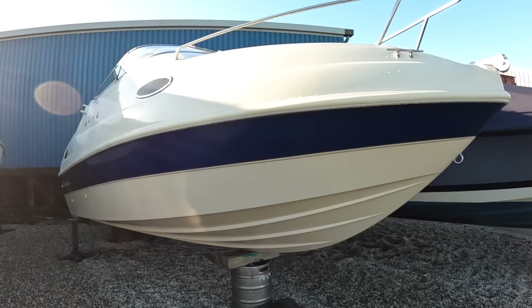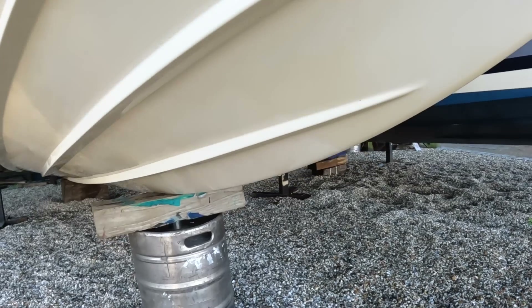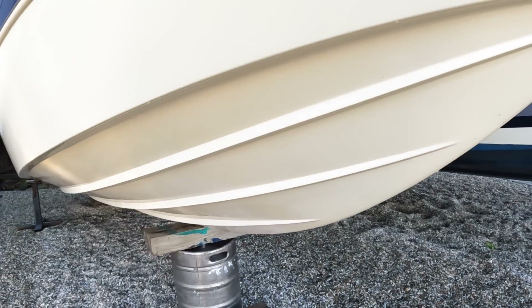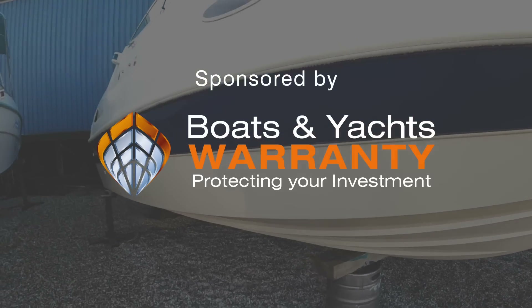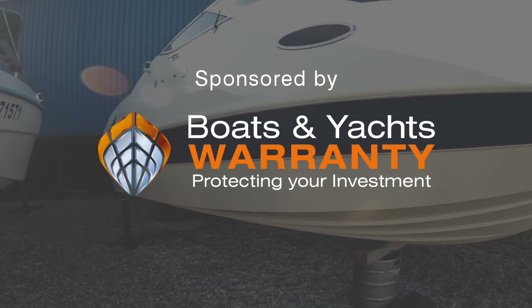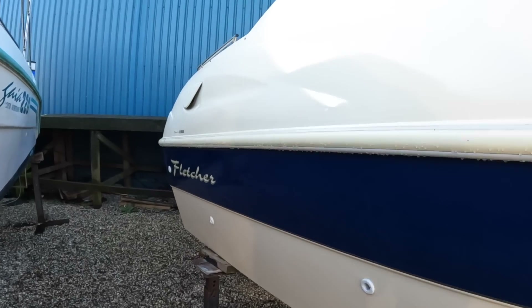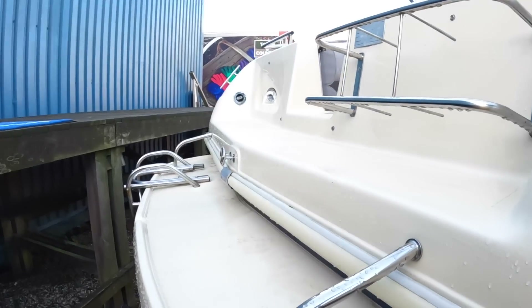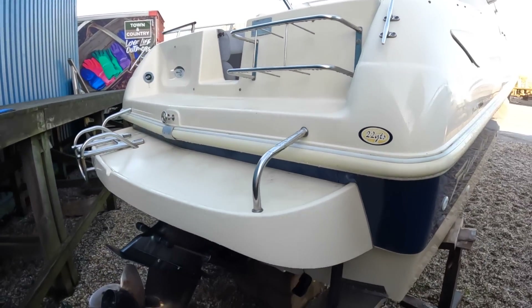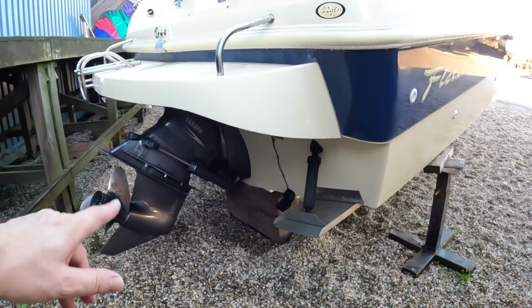It is actually in really nice condition. It's had one owner from new apparently, and it's never even been anti-fouled — look underneath, this is all just polished underneath here because it's been kept on a hydro hoist its whole life, kept out of the water when it's not being used. It's a smart-looking boat with a lovely blue hull stripe. One of the things I particularly like is it's got a Yamaha engine but it's a diesel, which makes for very economical running. It's a stern drive so you can see how that tilts up.